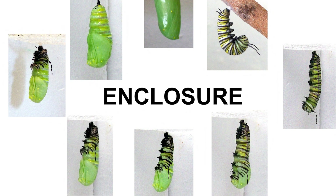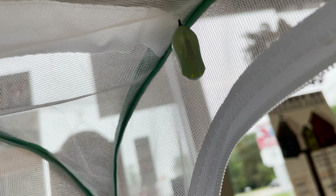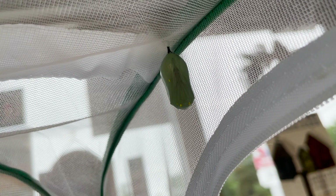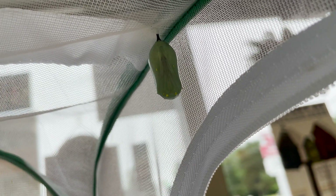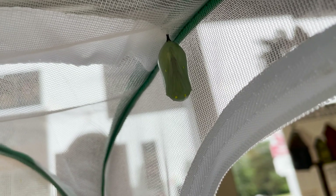Before, we talked about enclosure, which is the fifth instar caterpillar shedding its exoskeleton one last time and forming the chrysalis. Monarchs remain in the chrysalis state for about one to two weeks — 8 to 14 days. My female emerged on day 11 after pupation, and that's pretty temperature dependent: the warmer it is, the faster that progresses.